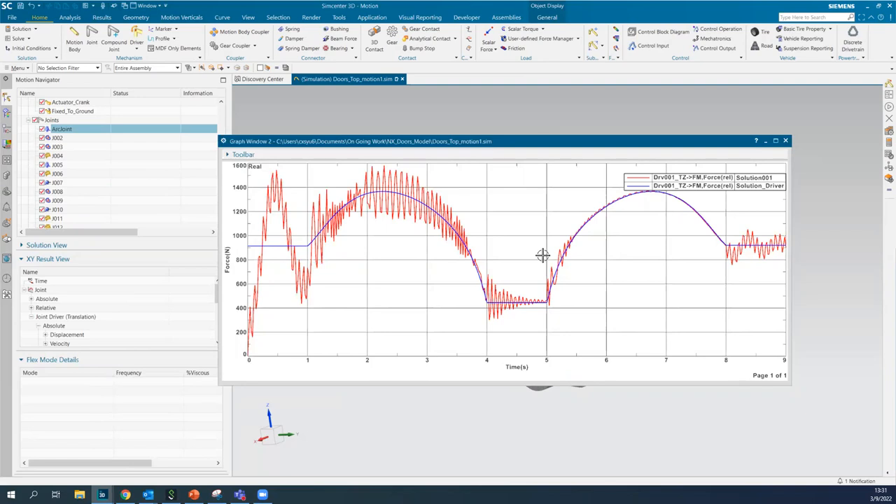By changing the width of that part, you can see how the results have changed and how easy remeshing is — all the variables are already there and you just solve again. That's all I have to share today. If there are any questions, anyone can speak up.